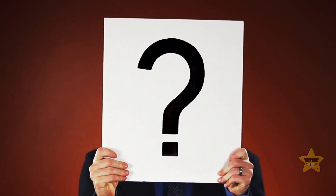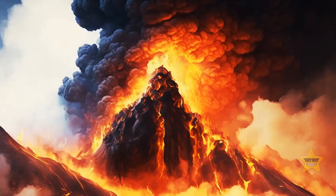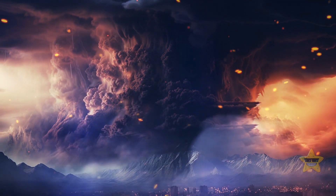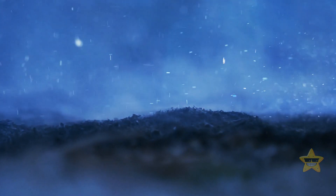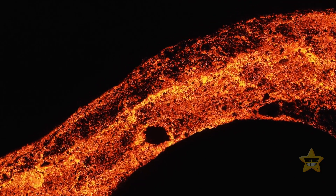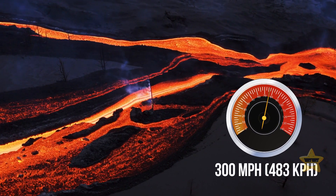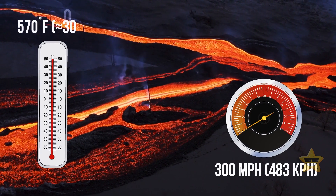Are we about to face another supereruption in the nearest future? It would be a catastrophic event. A massive column of lava and ash would rise into the air up to a height of over 16 miles. After that, the volcano would keep pumping ash for days on end. Such a mixture of lava, ash, and gas would be immensely hot, and it would also move around at a speed of 300 miles per hour. The air near the center of the eruption would heat up to 570 degrees Fahrenheit.